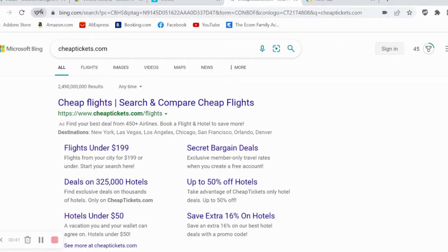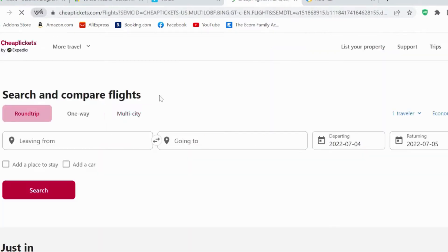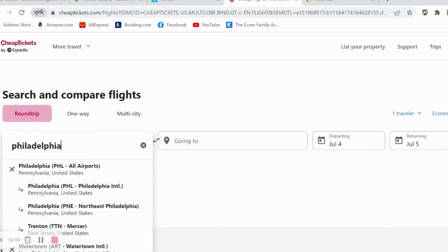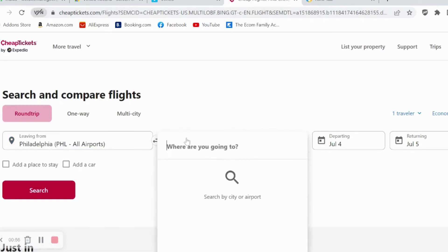What's up everybody, welcome back to my channel, this is your girl SD. Today we're going to be talking about how to locate cheap flights. We're going to take a look at cheaptickets.com and see where we can go for cheap.